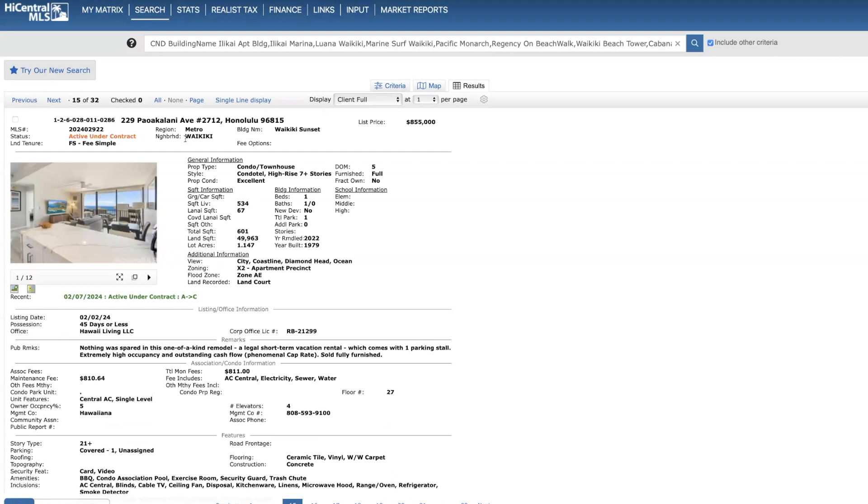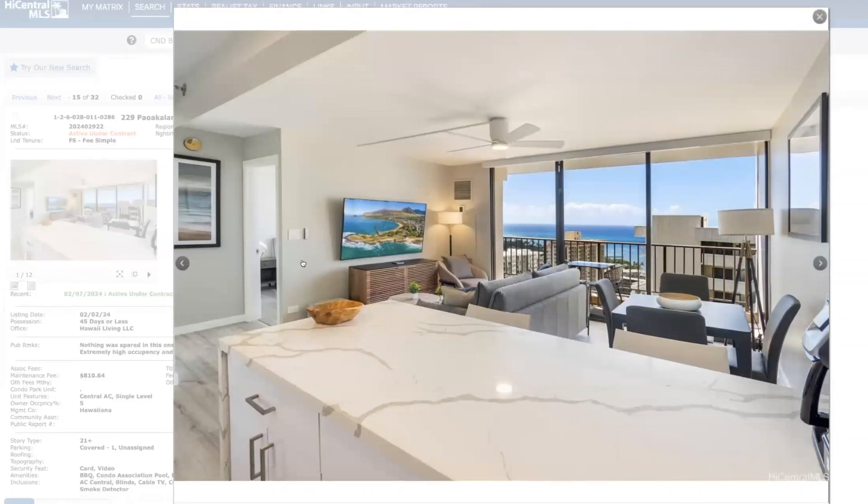Now covering units that just hit the market but quickly went into escrow. We have a 27th floor unit at Waikiki Sunset — one bed, one bath, 534 square feet. Here are your views, monthly dues, and what it covers. Asking price $855,000. I actually have a client who is under contract on this one. I've yet to see it because this unit is fully booked until March. We're actually doing the home inspection next week, so I'll finally get a look. I'm really curious because this could be the nicest unit I've seen at Sunset — it was professionally and fully remodeled.